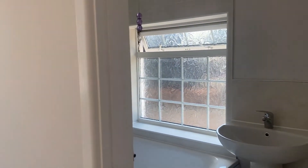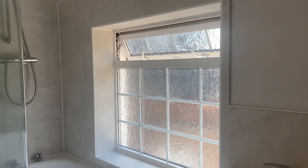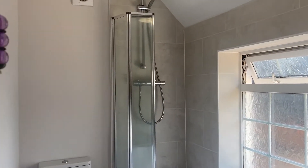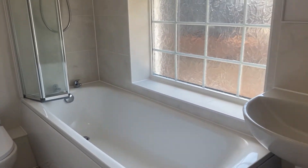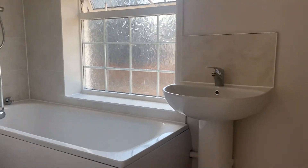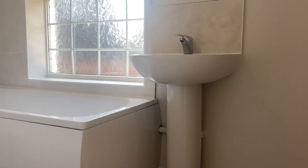On our right hand side we have this beautifully presented family bathroom. This is a great size with bath, overhead shower, and screen. This property benefits from really strong water pressure throughout and these beautiful tiles which just add further character.